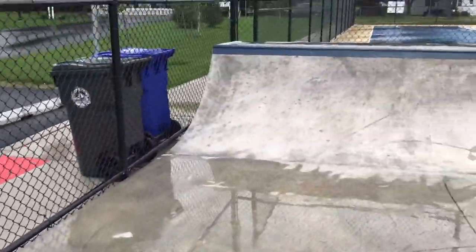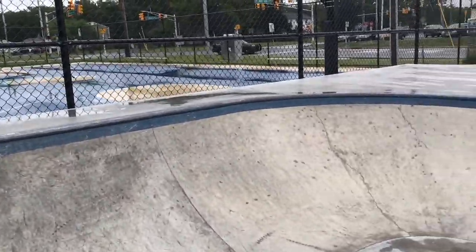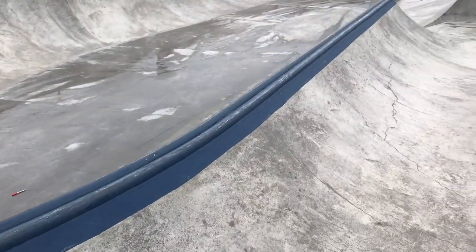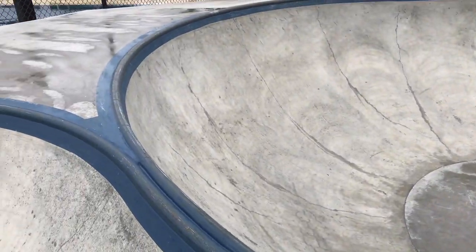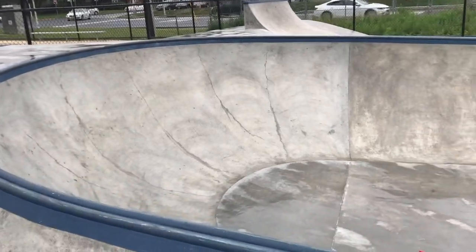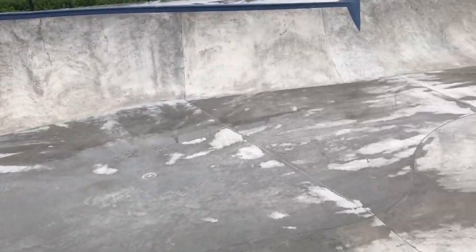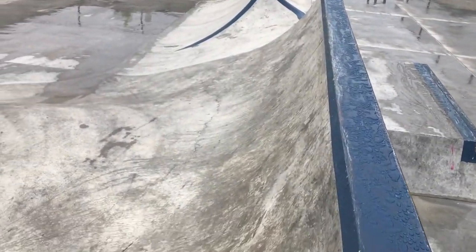To another quarter pipe that wraps around into a spine, which leads into the bowl. We have the deep end over here — looking at probably 8 feet. The Jersey barrier also goes into the bowl.